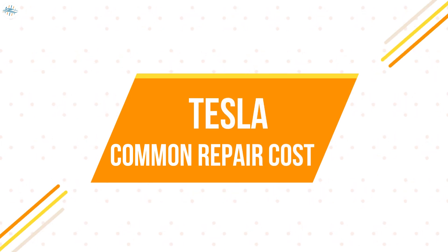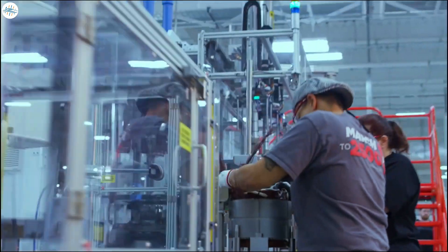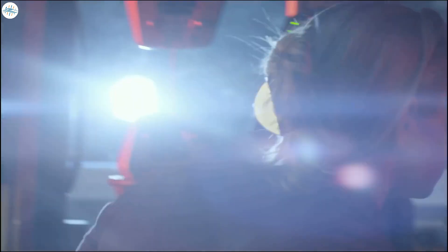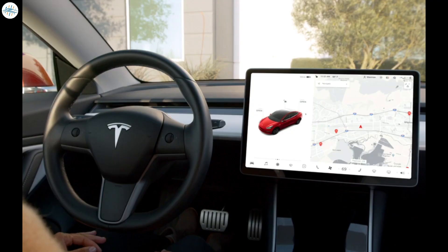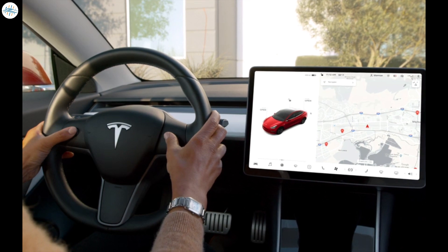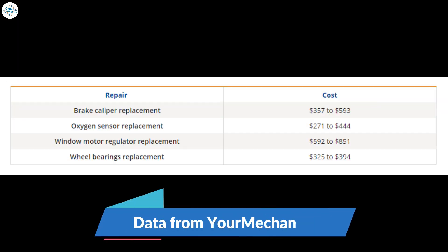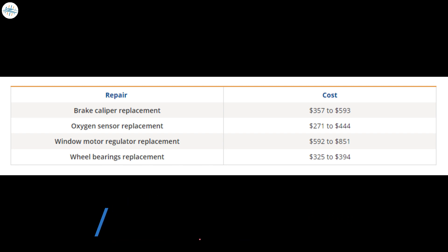Even though Tesla maintenance cost is so low, that doesn't mean the cars are immune from repairs or breakdowns. They still share many similarities with gas vehicles, and some parts will need to be replaced over time. Some people also report Tesla maintenance problems occurring with the digital screen and tech devices. For the Tesla Model S, common repair costs include: brake caliper replacement, $357 to $593; oxygen sensor replacement, $271 to $444; window motor regulator replacement, $592 to $851; wheel bearings replacement, $325 to $394. These aren't exorbitant costs, but it's definitely good to be aware of them.